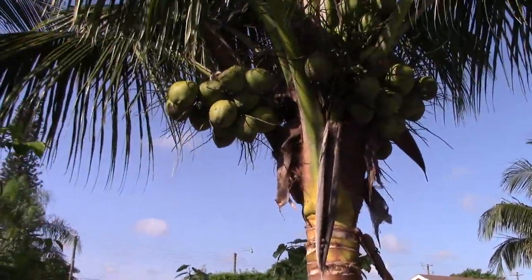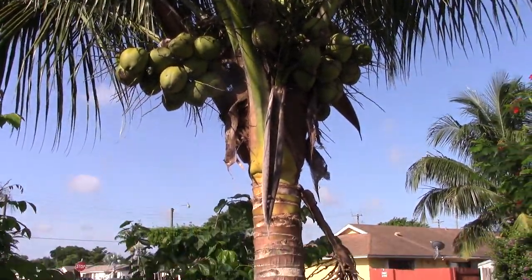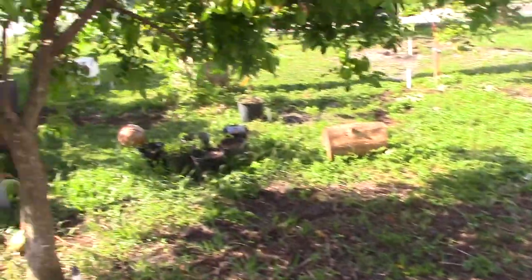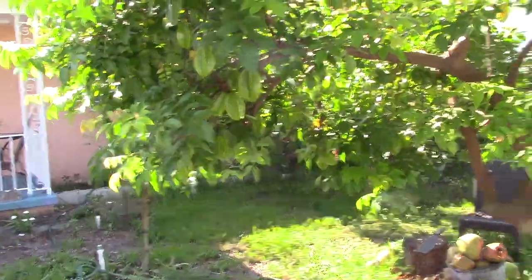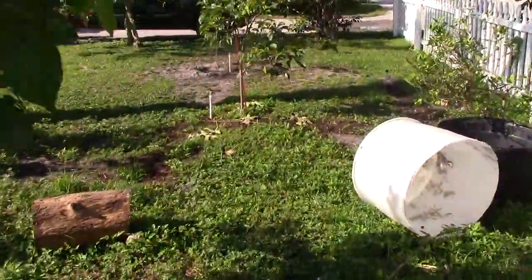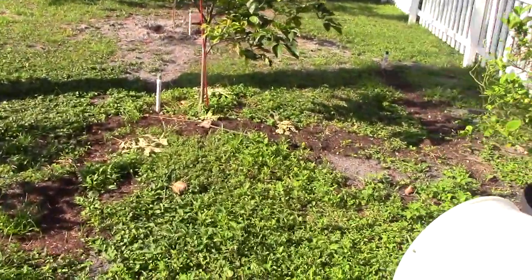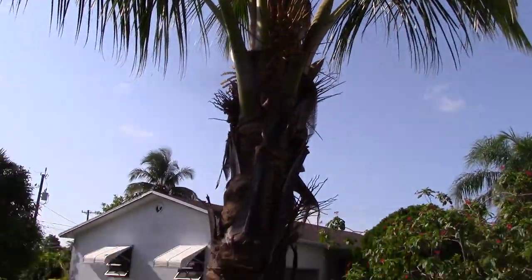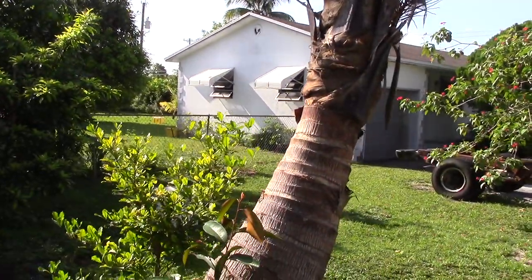Here's a coconut that I'm not taking out — that's what the one I removed looked like. And there's a miracle fruit. Here's a star fruit that I'm going to prune back after I get the fruit off of it. Coming over here, I'm still working on the yard. That's another coconut tree I'm deciding if I want to get rid of or not. I'd rather not, but we'll see.